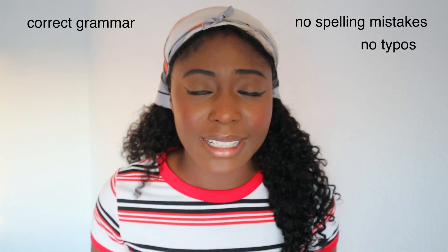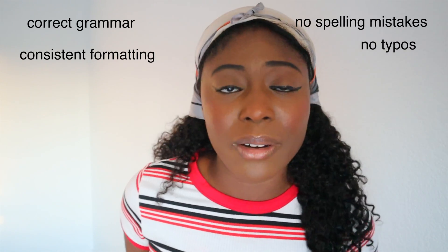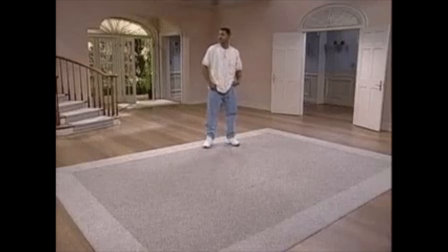The last thing I want to talk about when it comes to your resume is that formatting matters. Make sure your resume has no typos or spelling mistakes, the grammar is correct, and that the formatting is consistent throughout. I've seen people use paragraphs, then switch to bullet points, then go back to paragraphs — that's a mess. Use the same format throughout. Also, don't have too much white space on your resume as it can make it look empty. Make sure it looks very clean and professional.